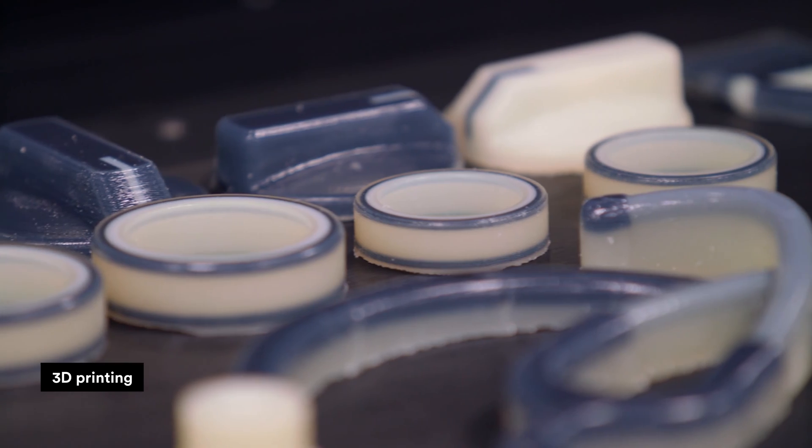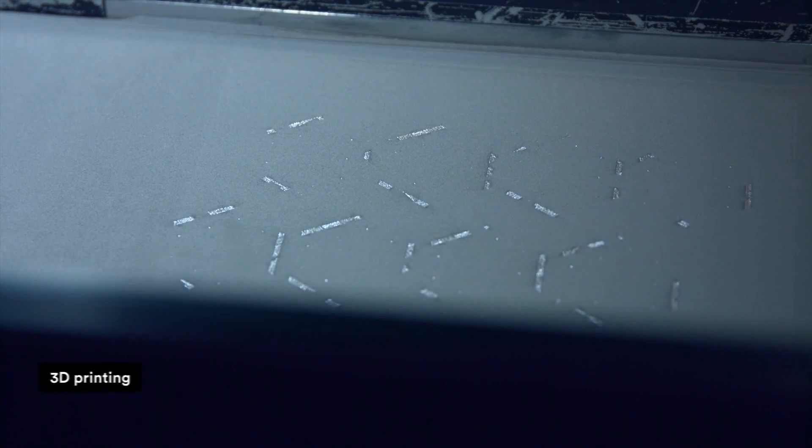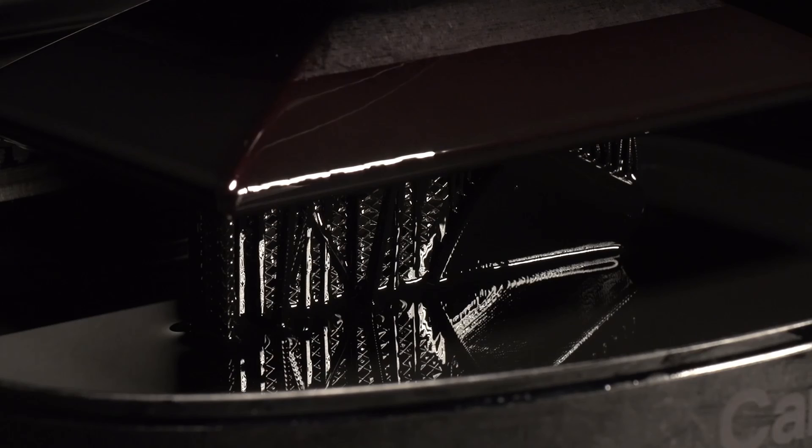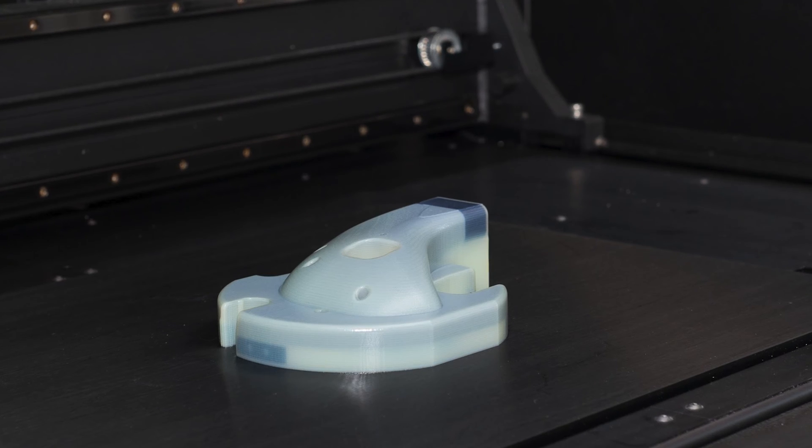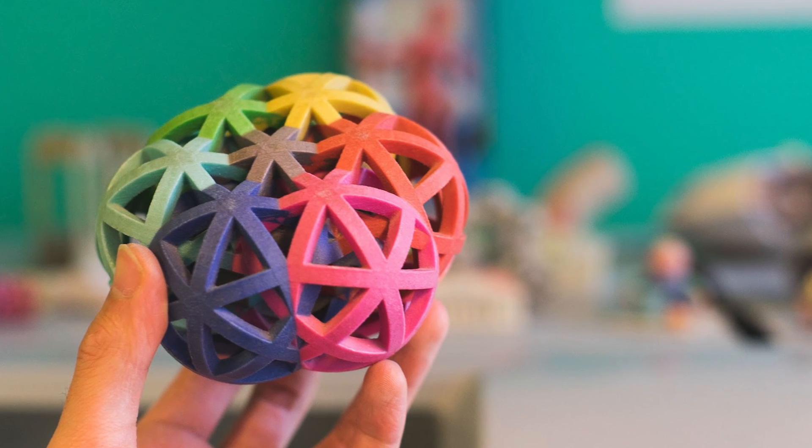3D printing is predominantly used with plastics and to a lesser extent for metals. Some technologies can produce parts from ceramics, sand, wax, and composites. For 3D printing, there are a wide variety of materials and a wide range of physical properties.